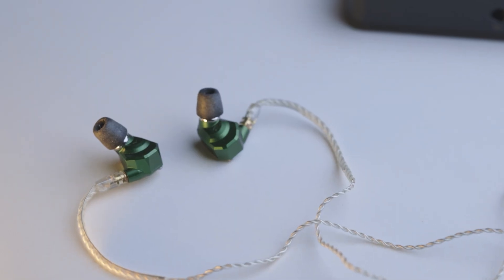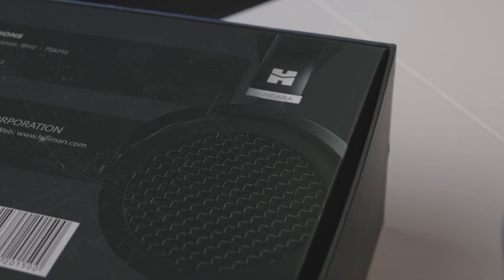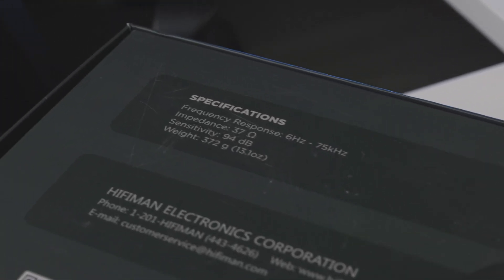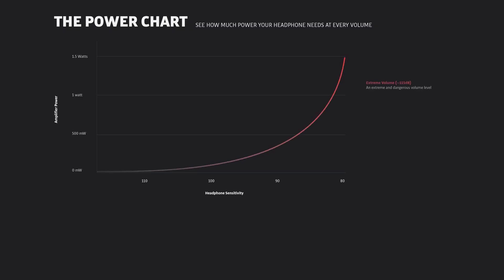Now that we understand a little bit more about volume, we can use something called an SPL chart to measure the specific power needs of any headphone, as long as we know its sensitivity. You can typically find this number, measured in decibels per milliwatt, in the specifications for your headphone. Here we have an SPL chart with three volumes — extreme, high, and low. Power needs are charted on the vertical Y-axis, headphone sensitivity on the X-axis.